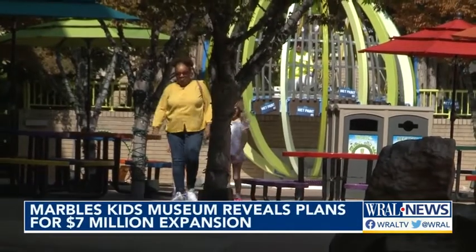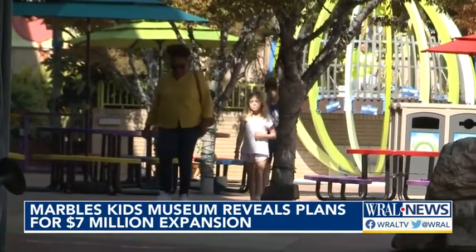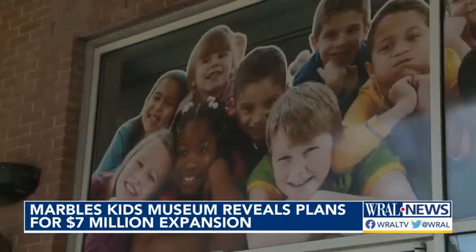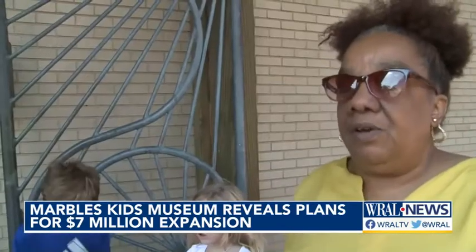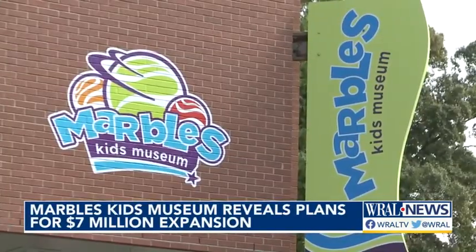A day off school meant a trip to Marbles Kids Museum for these two and their nanny, Brenda Graham. The disappointment of the day came when they found out the museum is closed on Mondays. Graham noted they haven't been here in a long time because as the kids grow older, the exhibits are not as great. Graham is glad a refresh is in the works for the 15-year-old museum.